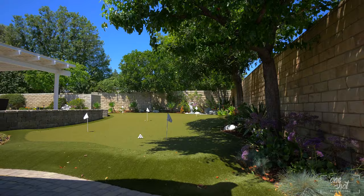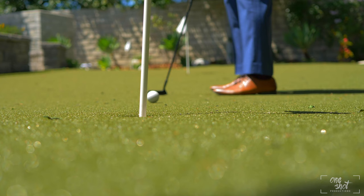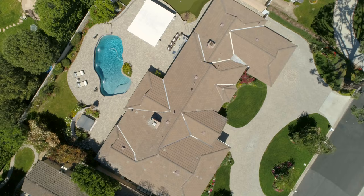The sparkling pool, built-in barbecue, and mini golf are several of the vast amenities this stunning backyard provides. This will be the home that all of your friends and family insist on gathering at.